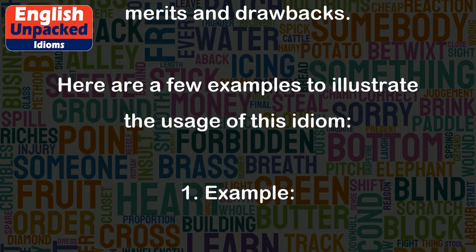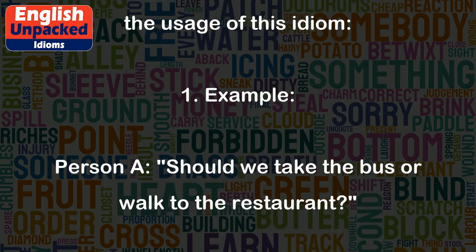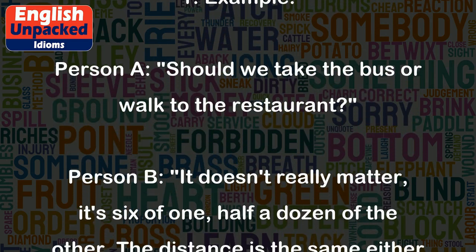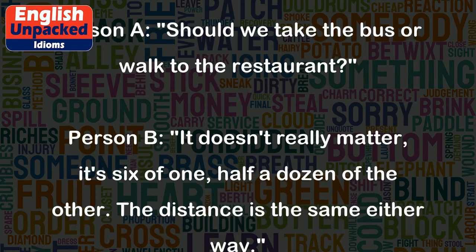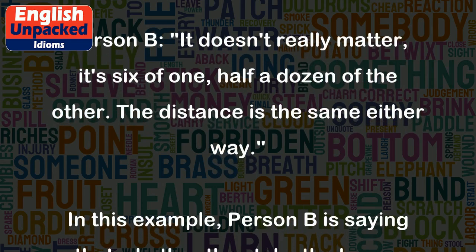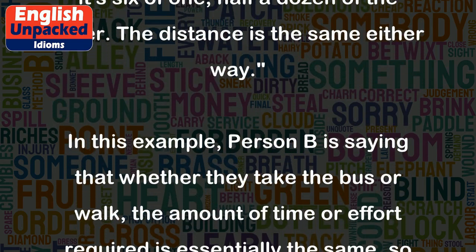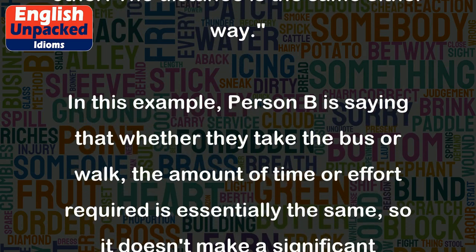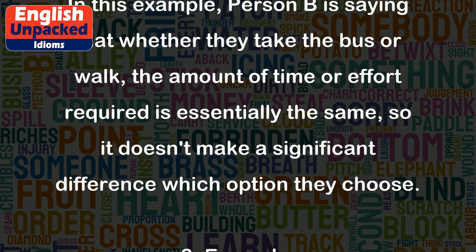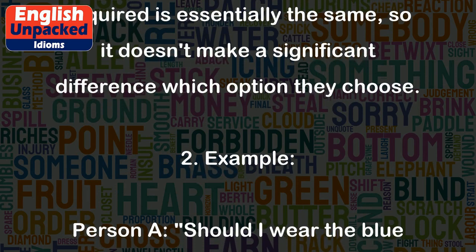Here are a few examples to illustrate the usage of this idiom. Example 1: Person A: Should we take the bus or walk to the restaurant? Person B: It doesn't really matter, it's 6 of 1, half a dozen of the other. The distance is the same either way. In this example, Person B is saying that whether they take the bus or walk, the amount of time or effort required is essentially the same, so it doesn't make a significant difference which option they choose.